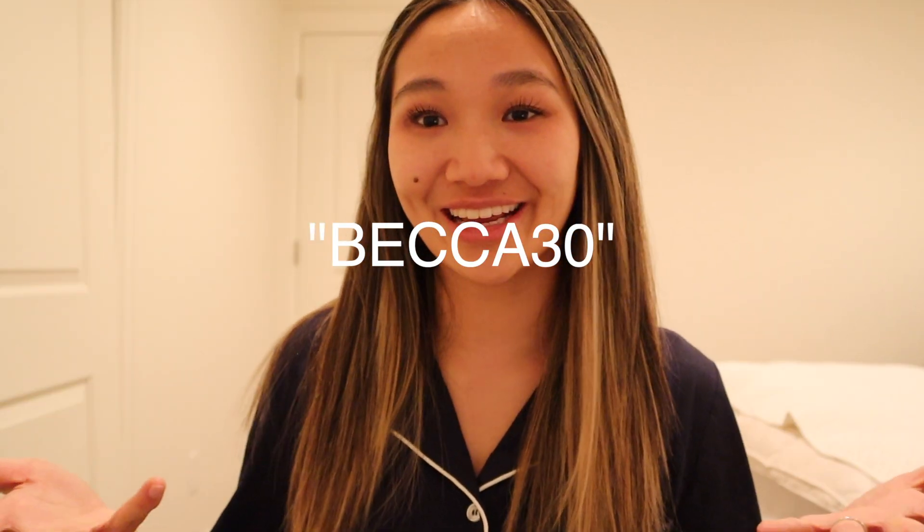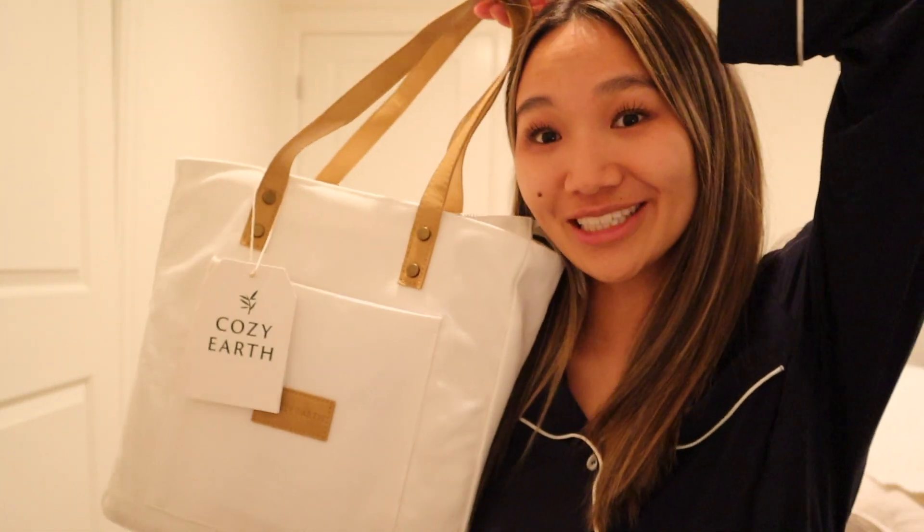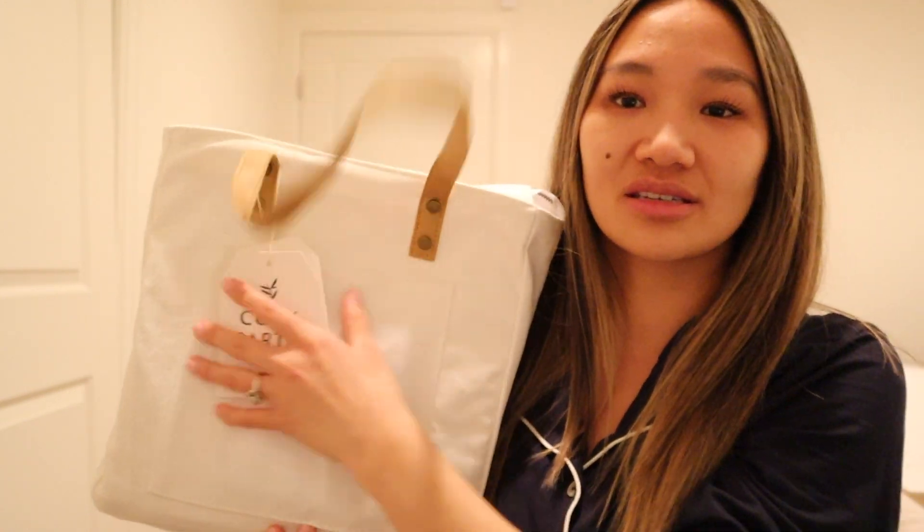All of their products are made from super soft, highly sustainable bamboo. I wish you could feel through the camera, but they are just the coziest. Use my code BECCA30 to get 30% off your purchase. You can also use the link in the description and the discount code will be automatically applied to your order. Don't forget to twin with me and have matching PJs!